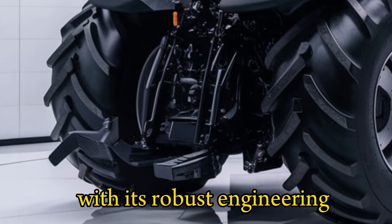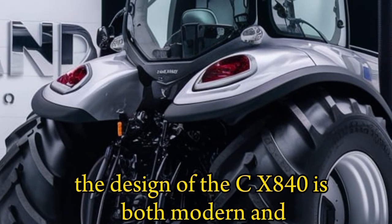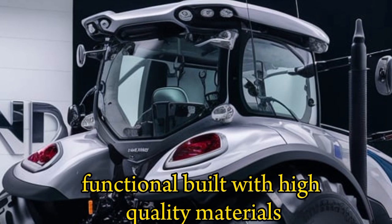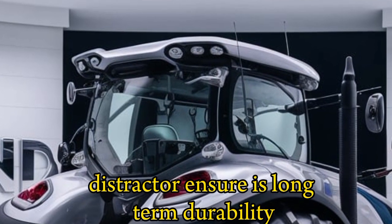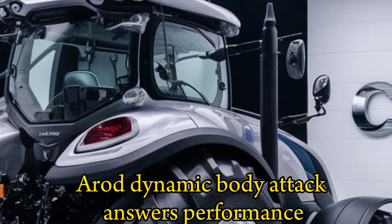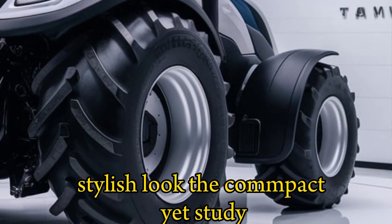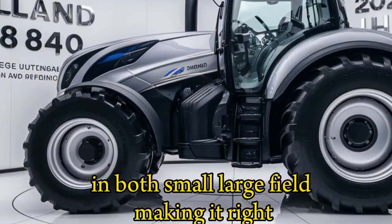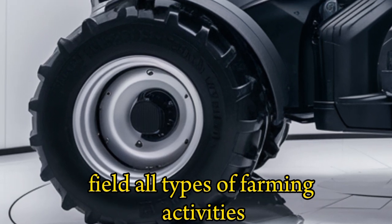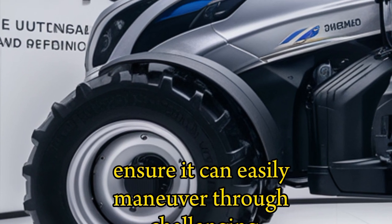With its robust engineering, the CX840 can handle heavy loads and tough terrains with ease. The design is both modern and functional — built with high-quality materials for long-term durability and reliability. It features a sleek, aerodynamic body that enhances performance while giving it a stylish look. The compact yet sturdy design allows for smooth operation in both small and large fields, making it ideal for all types of farming activities.